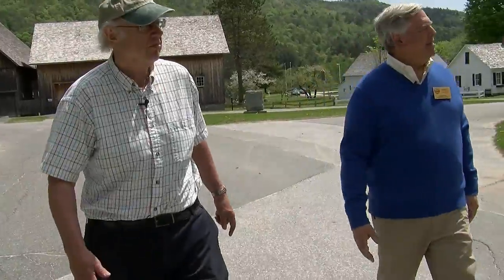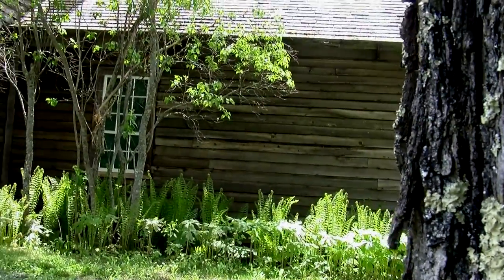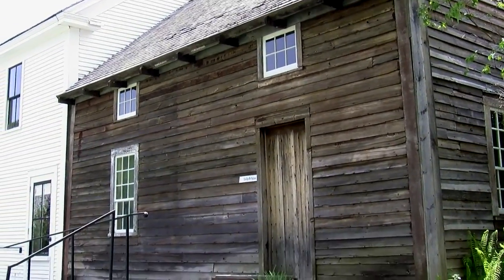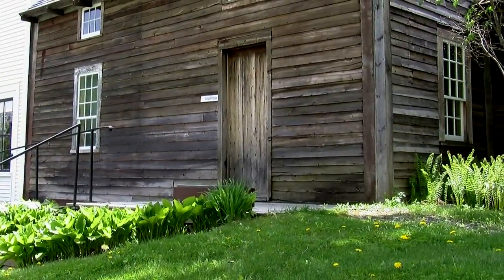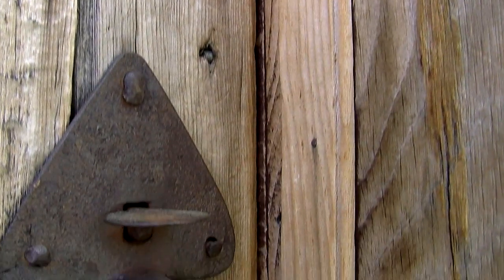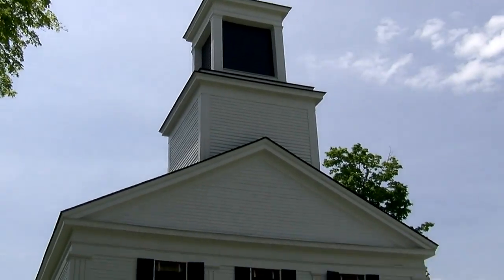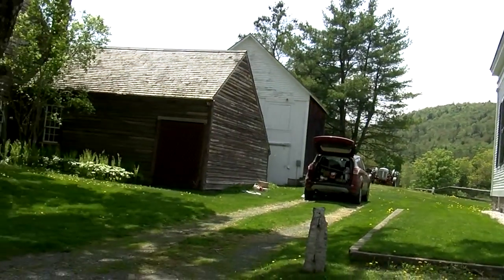Walking down the street here in Plymouth Notch, the first building you come to is the birthplace of Calvin Coolidge. This little house attached to the back of the general store was logical for the family to start out in because Calvin's father operated the store at that time. It's a very modest dwelling — the press was quick to make comparisons to Coolidge's famous Republican predecessor born in a log cabin. It has all its original furniture, including the bed in which he was born. He lived here until he was four, when his sister was born and the family moved to the big white house across the road, known as the Coolidge Homestead.